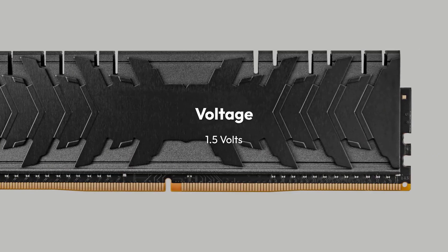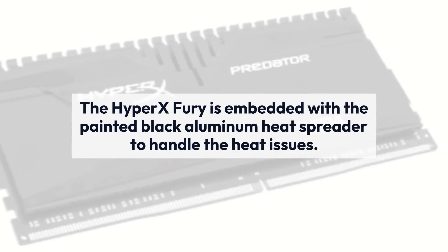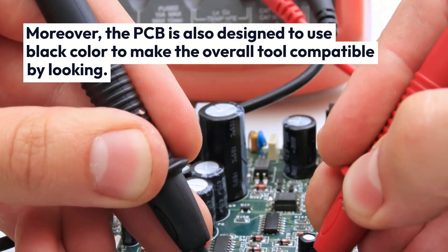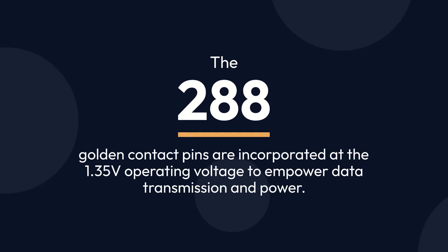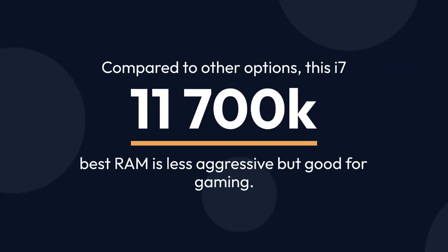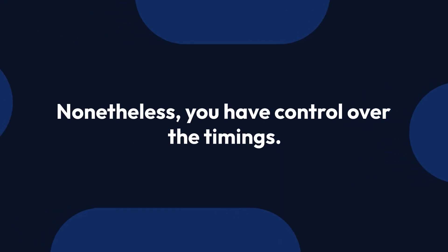The HyperX Fury features a painted black aluminum heat spreader to handle heat issues, and its PCB is also designed in black for a cohesive look. The 288 golden contact pins operate at 1.35V to empower data transmission. Compared to other options, this RAM is less aggressive but good for gaming, and you have control over the timings. It is available in Kingston Fury branding with DDR4 memory at 3600 MHz and 16GB capacity.